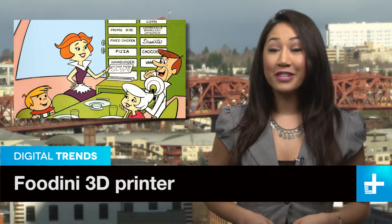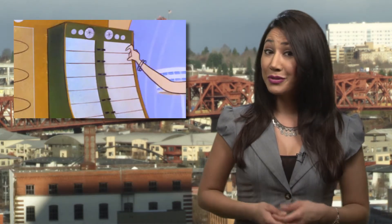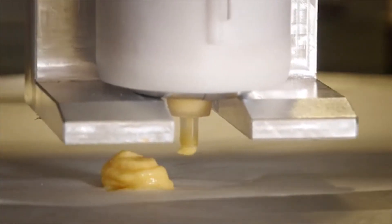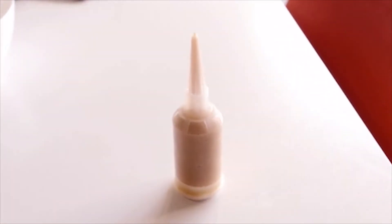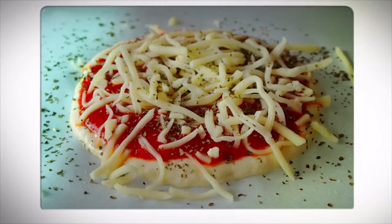For those of you envisioning a future with push-button dinners straight from a food-a-rack-a-cycle, we sort of have some good news for you. A company called Natural Machines is putting the finishing touches on a 3D printer for food. The Foodini prints gourmet creations from fresh ingredients loaded into food capsules, kind of like the ink cartridges in a regular printer. It can print cookies, ravioli, a wide range of delicate-looking snacks, and even pizza.